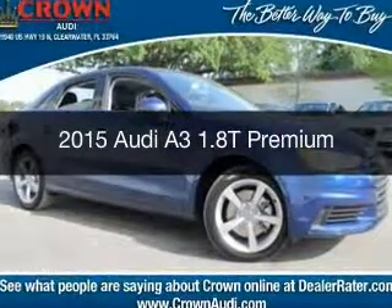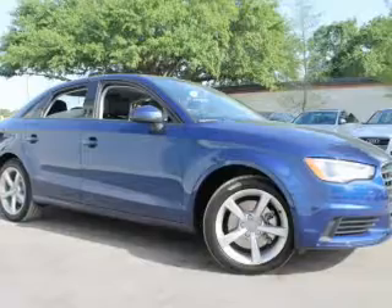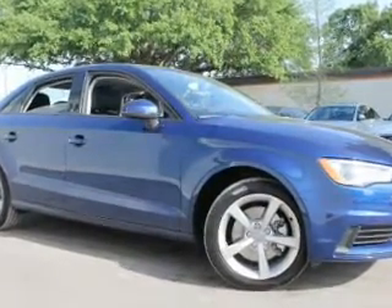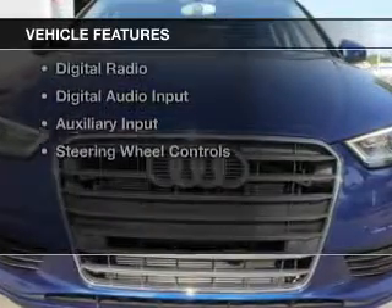This is a new 2015 Audi A3. It's powered by front-wheel drive, a 1.8-liter 4-cylinder engine, and a 6-speed automatic transmission. The features include a turbocharger,